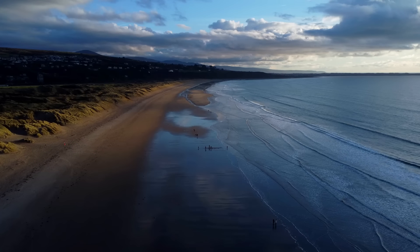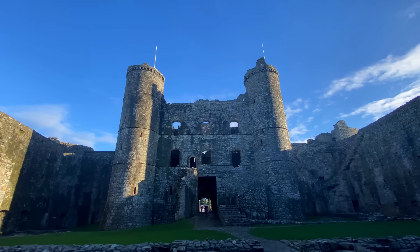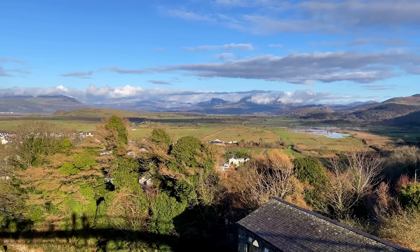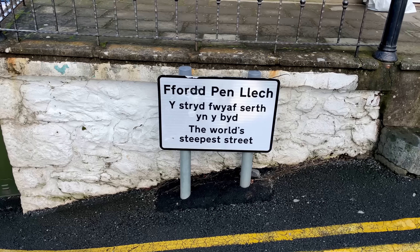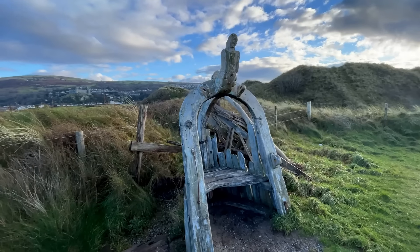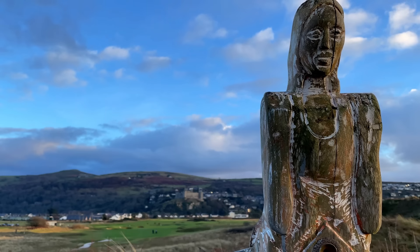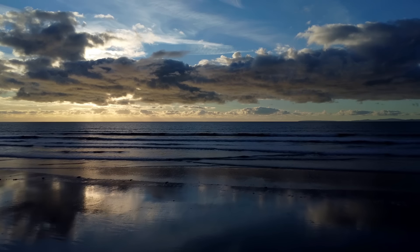Directly across the bay from Criccieth is Harlech, with yet another incredible 13th century castle. Do walk the ramparts — we think Harlech Castle has the best views of them all. The upper town of Harlech is charming, although it does claim to have the world's steepest street, but it's very pretty. If you make your way down to the sea, you'll find Harlech Beach — a four-mile stretch of pristine golden sand and another fantastic place to watch the sunset.